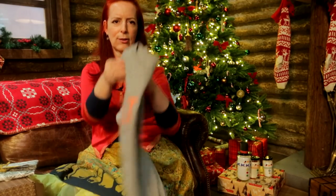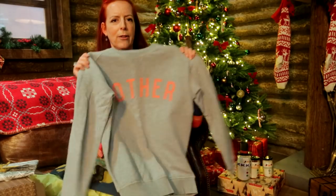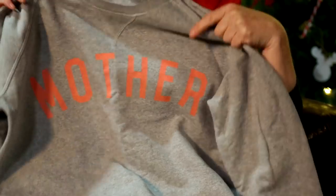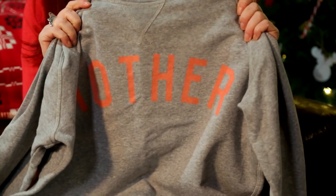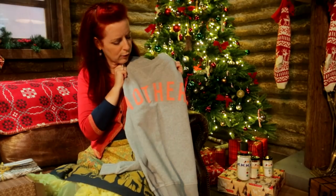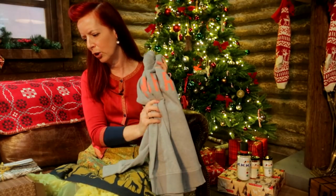And a sweatshirt. This is from Selfish Mother, which I think everyone has probably seen on Instagram, but go and have a look. All of her profits go to charity and they're available in John Lewis as well as on their website. Go and find Selfish Mother.